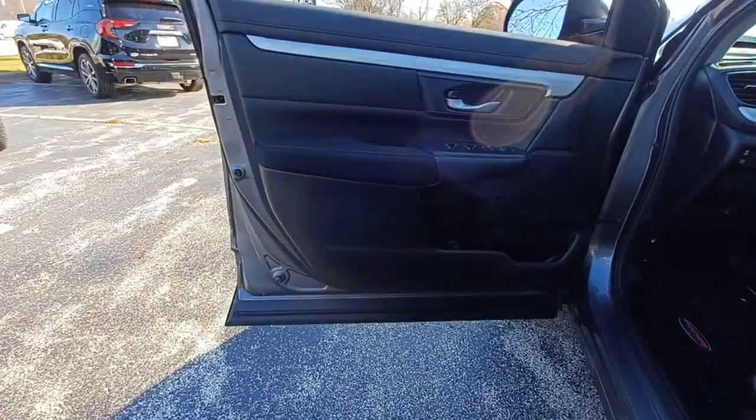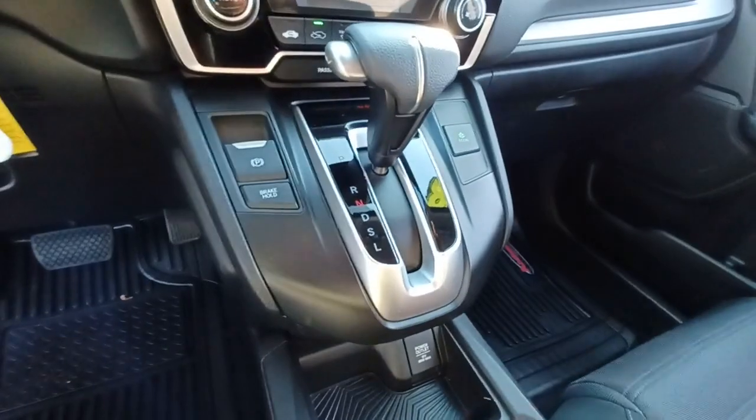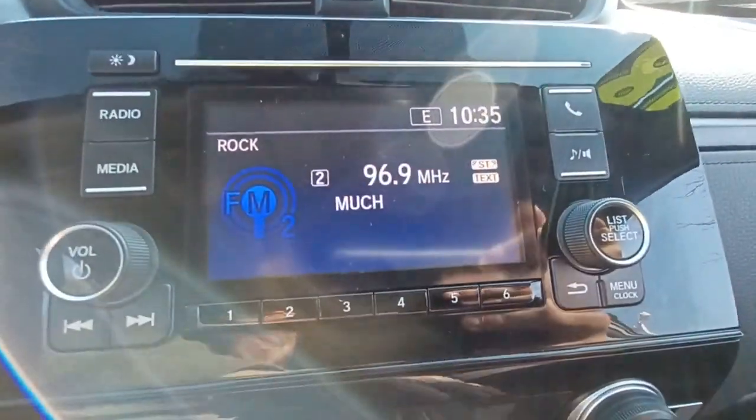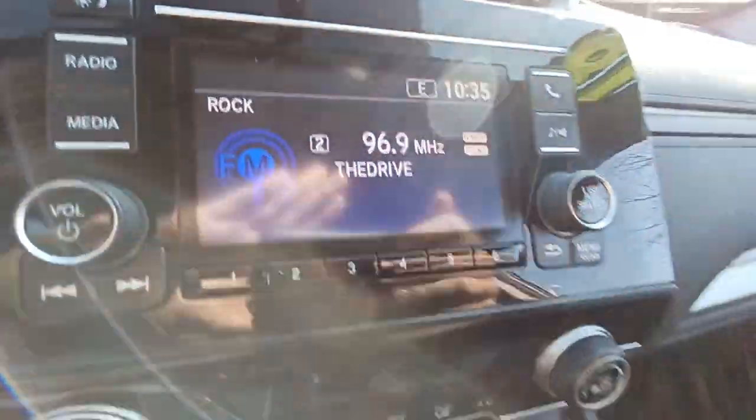The following are some of this vehicle's highlighted options: keyless entry, aluminum wheels, electronic stability control, rear spoiler, traction control, passenger vanity mirror, tire pressure monitoring system, trip computer, driver vanity mirror, and bucket seats.